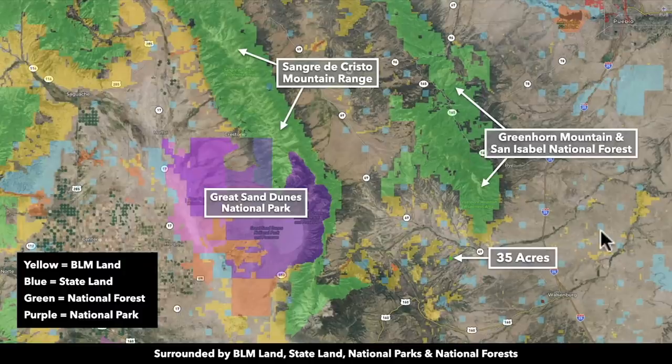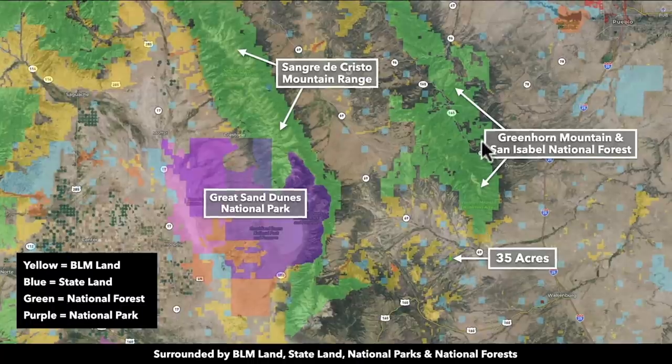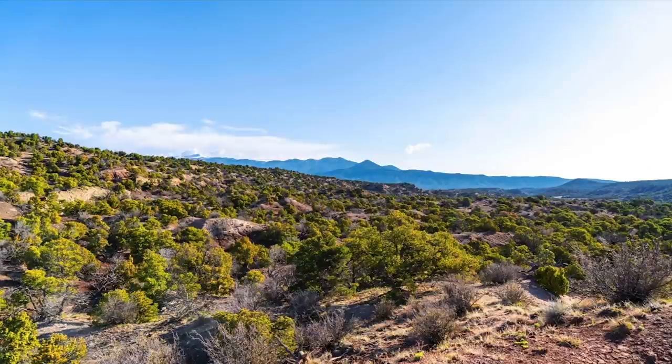All this green shaded area is National Forest land. Just north of the property, you have Greenhorn Mountain in the San Isabel National Forest. Going back to an earlier photo, this is standing on the property looking to the northeast at Greenhorn Mountain in the San Isabel National Forest.